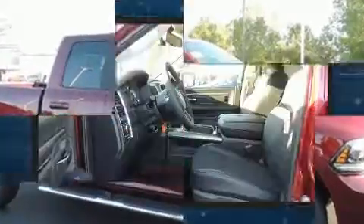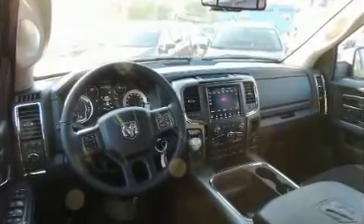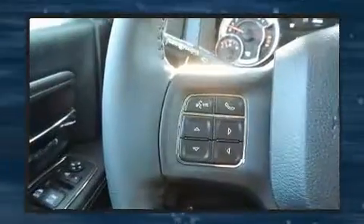Comfort and convenience were prioritized within, evidenced by amenities such as a built-in garage door transmitter, a rear step bumper, automatic dimming door mirrors, front fog lights, heated door mirrors, a trailer hitch, and remote keyless entry.